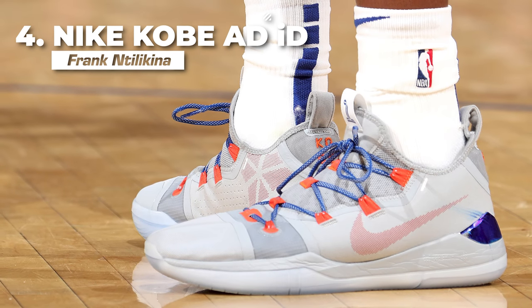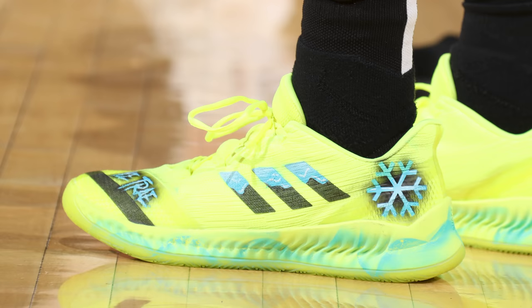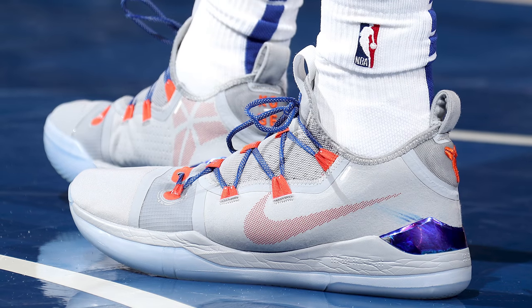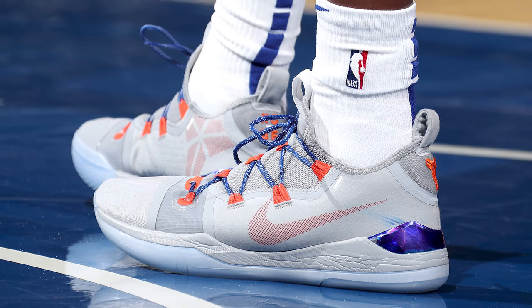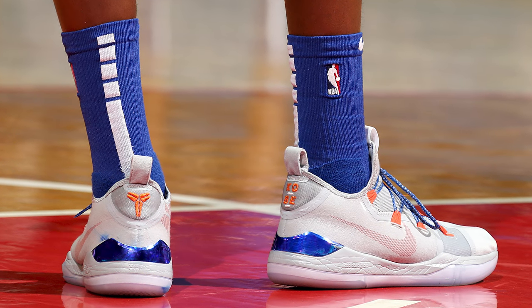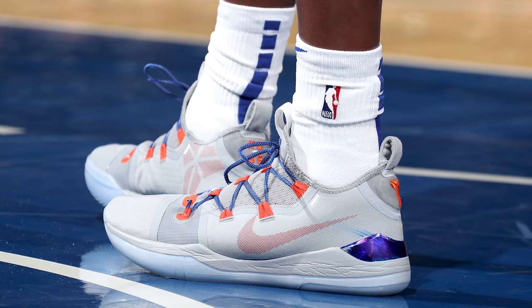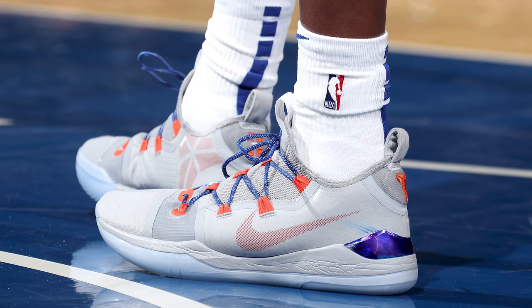Next up at number four, we have Frank Ntilikina with this ID of the Nike Kobe AD. The reason I'm giving my guy Frankie the number four spot is because we are currently in an era of crazy sneakers with crazy customs and crazy designs, so it's refreshing to see a colorway like this, which uses the iconic New York Knicks color scheme expertly. This Nike ID sits on multiple shades of gray, which really allowed those New York Knicks orange and blue hits to pop right off the sneaker, with the iridescent metallic heel cup catching my eye the most. Overall, this colorway in its entirety is a really nice breath of fresh air, and that's why you see it here at number four.